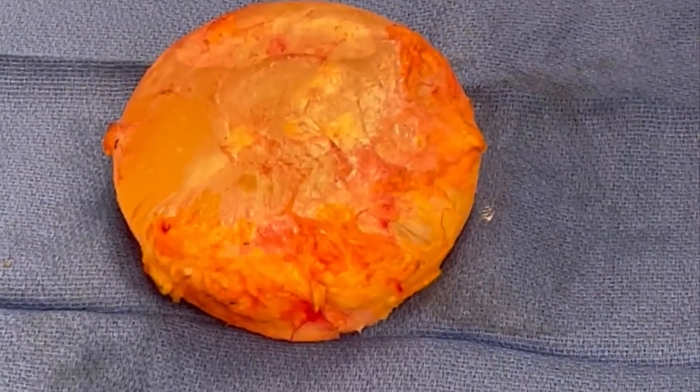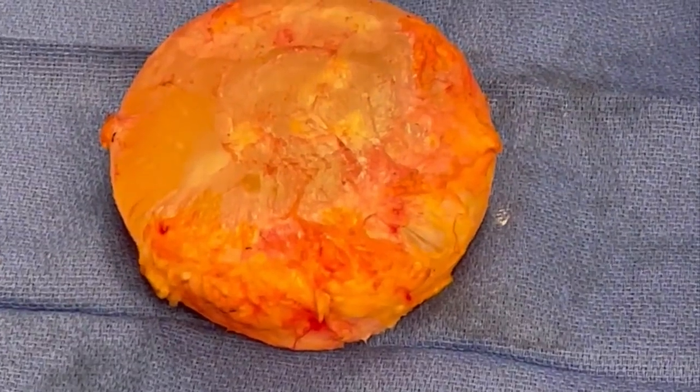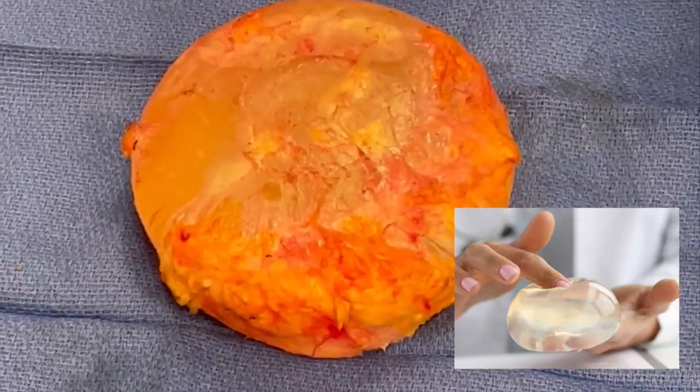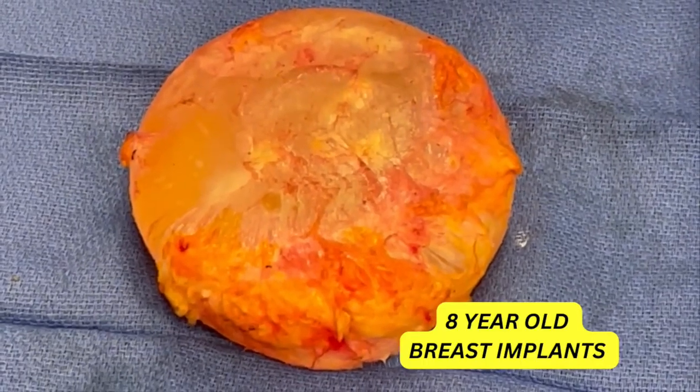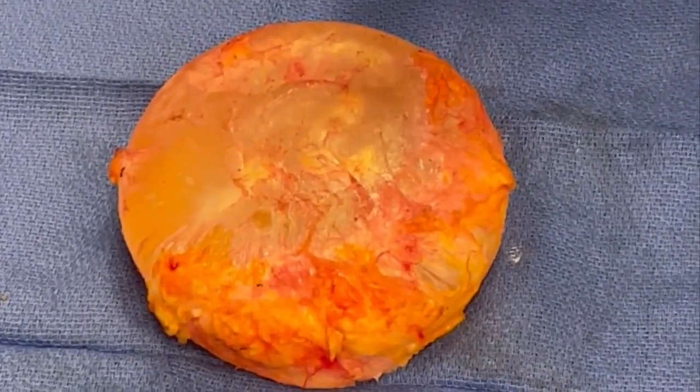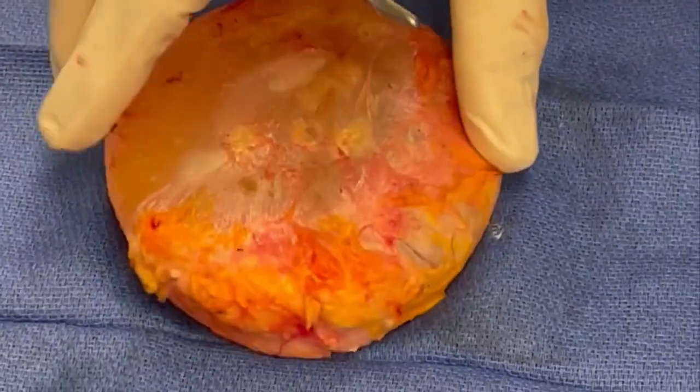Hi, this is Dr. Bunkus at Orange County Plastic Surgery in Newport Beach, California. Today, we removed some breast implants in a lady who's only had them for eight years. She's a very thin lady and these were on top of the muscle, and this is what you'd expect it to feel like.